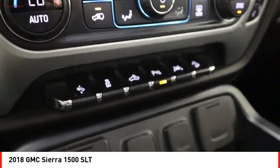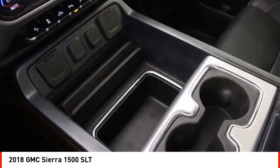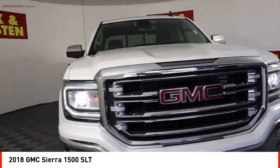Front suspension type: strut. Roll stability control. Auxiliary transmission fluid cooler. Rear step bumper.